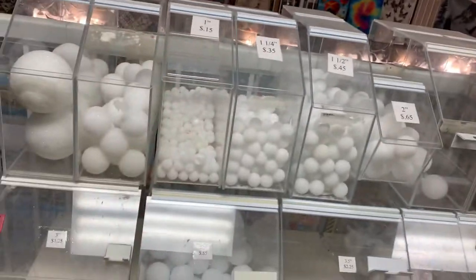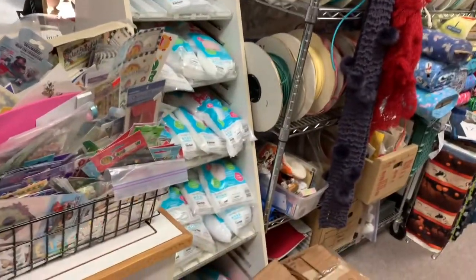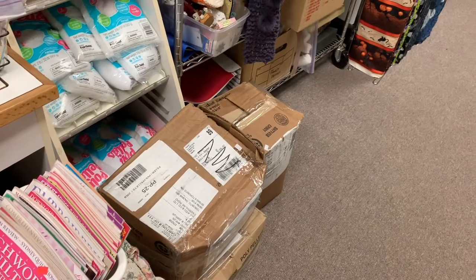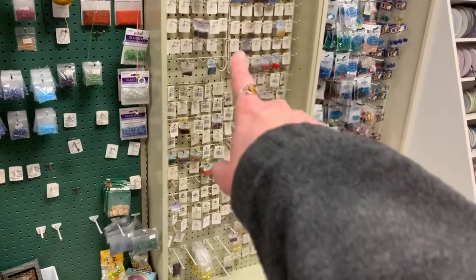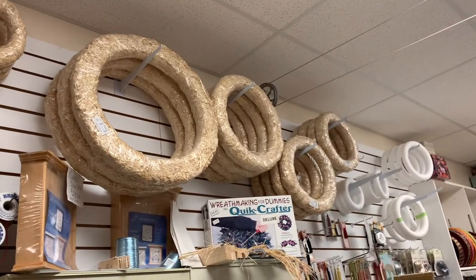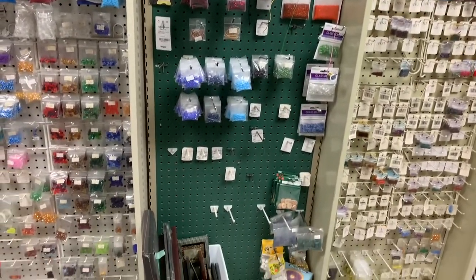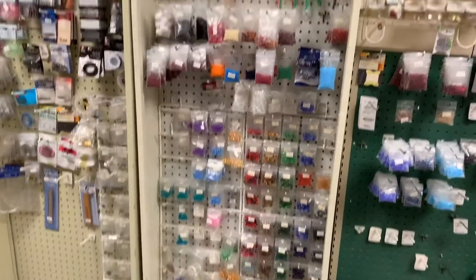We have styrofoam balls in different sizes — I'm getting really low on some of those and need to reorder. We have the pellets for the weighted blankets — in small packages or in big boxes of 25 pounds at a time. Down this wall we have beading supplies. These are all supposed to be Mill Hill beads, but the supplier I had is no more and I have to locate a new supplier for Mill Hill — that's why that one's so empty. I might just cancel beads — I'm undecided.